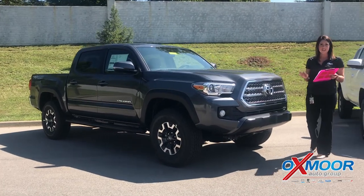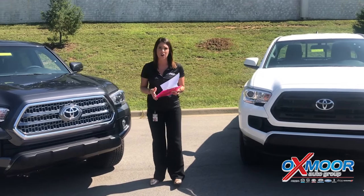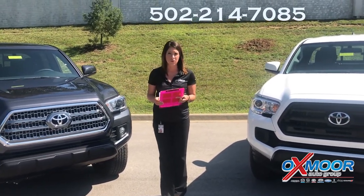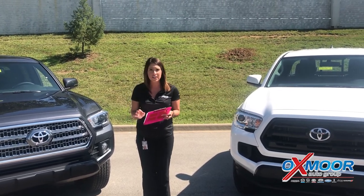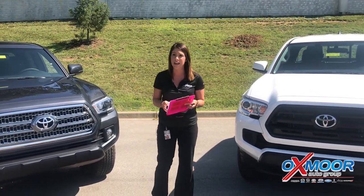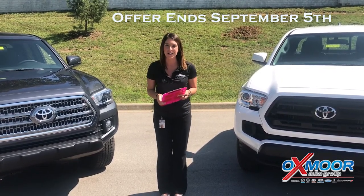So if you guys have any questions, would like to stop in, take one for a test drive, please let us know. You can give us a call at 502-214-7085. This was just released this morning and it's going through September 5th, so you guys don't have very long. Let us know if there's anything we can help you with.